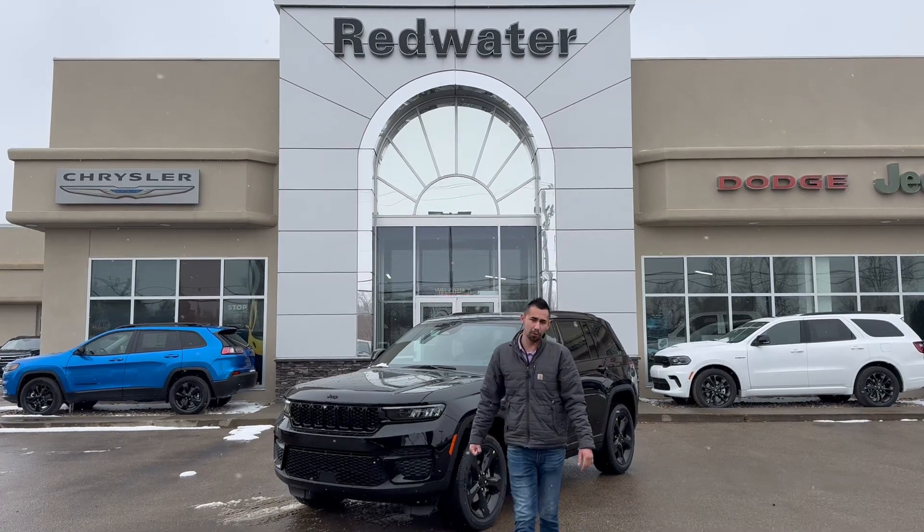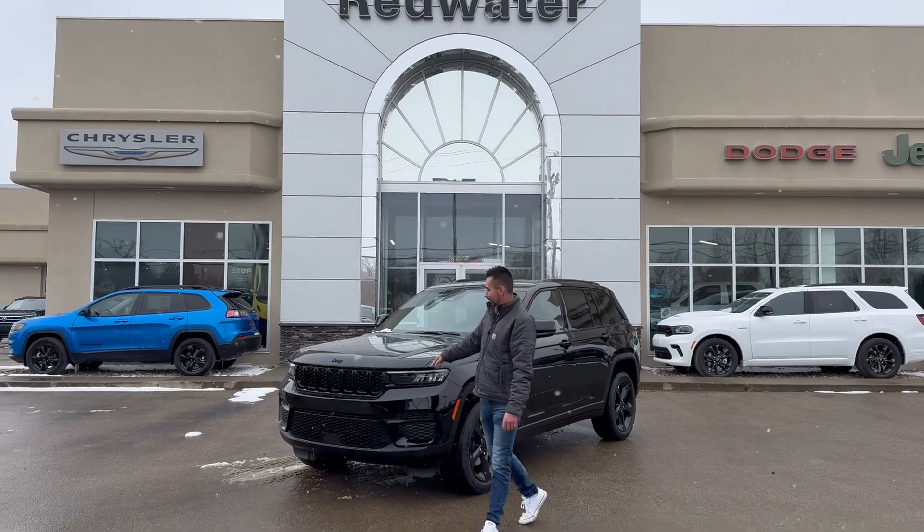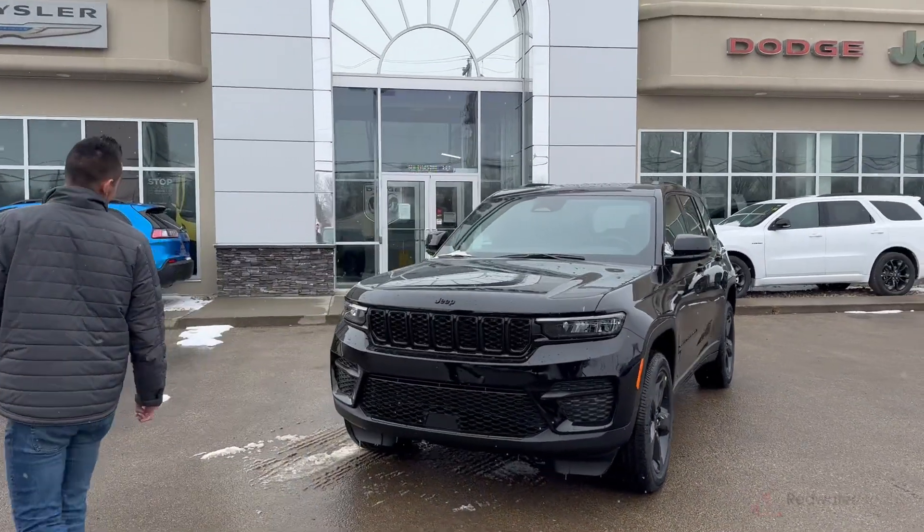Hey everyone, Adrian here with Redwater Dodge, the home of rig-ready ramps. We buy your vehicle and we regularly get approvals. Here's a 2024 Jeep Grand Cherokee Altitude — this thing is super sweet. She's got the seven-slot grill blacked right out from factory.